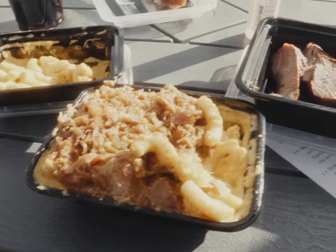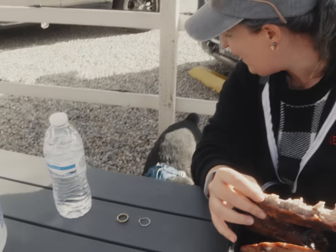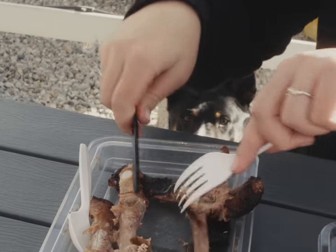Anyway, it was lunchtime — and forgive me Father Caleb, for I have consumed barbecue without you. We also temporarily forgot that Baxter demands to be the main character in everyone's life, so even he got a little sample.